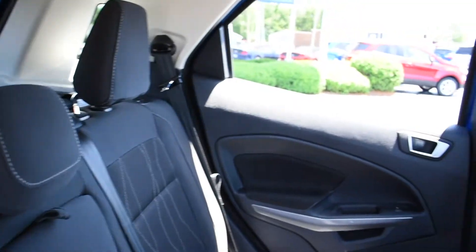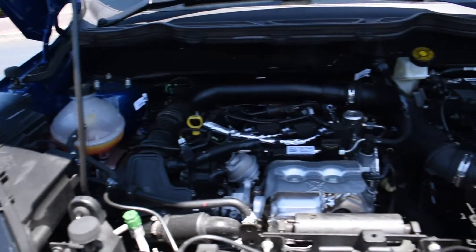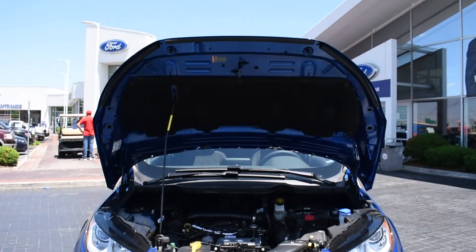This 2018 EcoSport seats up to five passengers and is equipped with a 1.0-liter EcoBoost engine with auto start-stop technology, helping you save on fuel with an estimated 29 miles per gallon on the highway.